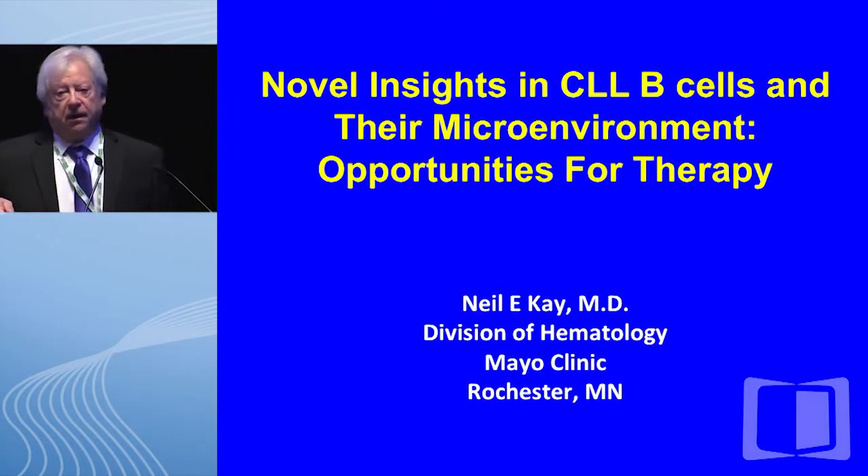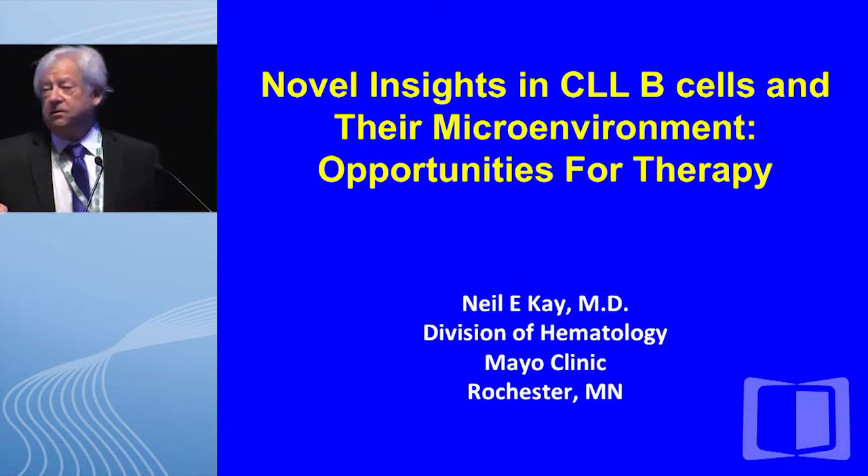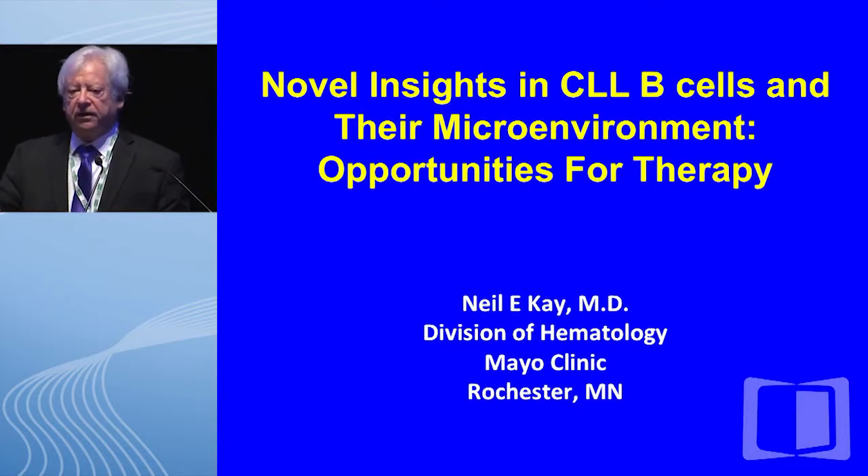Good morning. I first would like to thank Dr. Rick Fuhrman and the organizers of this meeting for inviting me to speak today on novel insights in CLL B cells and their microenvironment: opportunities for therapy.